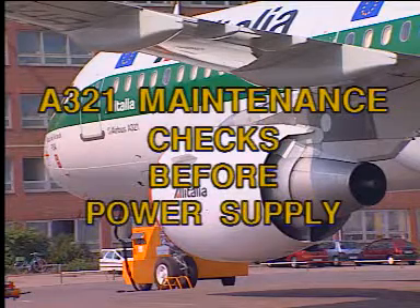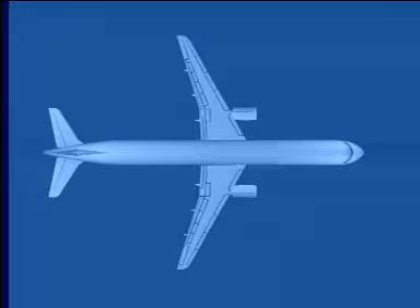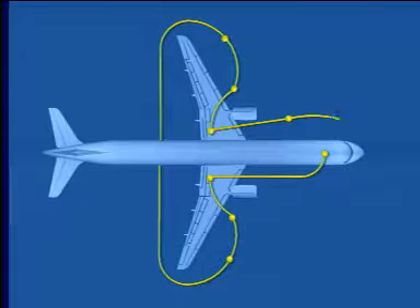This film presents the A321 Outside Safety Inspection and Cockpit Checklist to be performed before powering the aircraft for maintenance purposes. Various main stations have been defined.